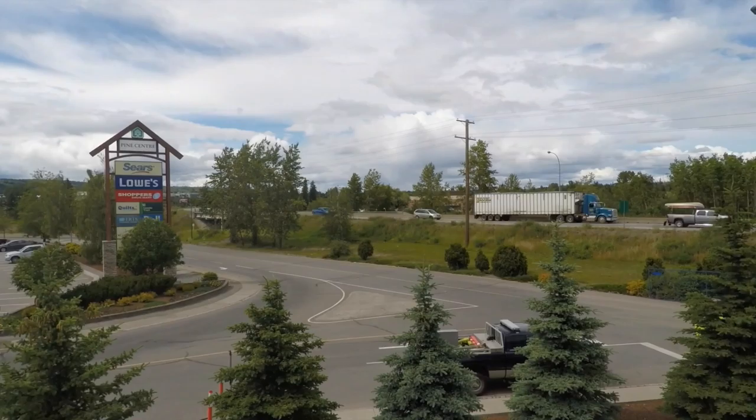Learn more about making your new home in a Kelsen managed property in Prince George, BC. Visit KelsenGroup.com today.